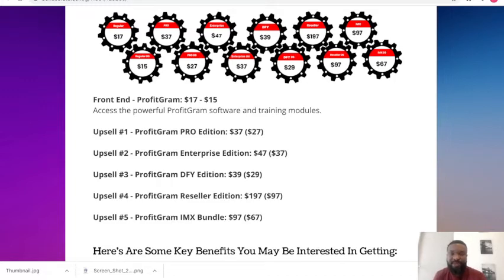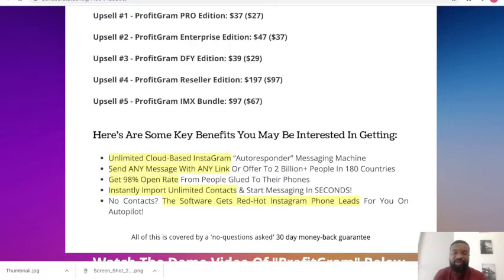Lastly, the IMX bundle is $97 for the upsell and $67 for the downsell. Key benefits include access to an unlimited cloud-based Instagram autoresponder messaging machine that helps you blast your businesses to millions of buyers. You can send messages with any link or offer to billions of people in over 180 countries, get 98% open rates, instantly import unlimited contacts, and the software finds red-hot Instagram phone leads for you on autopilot.